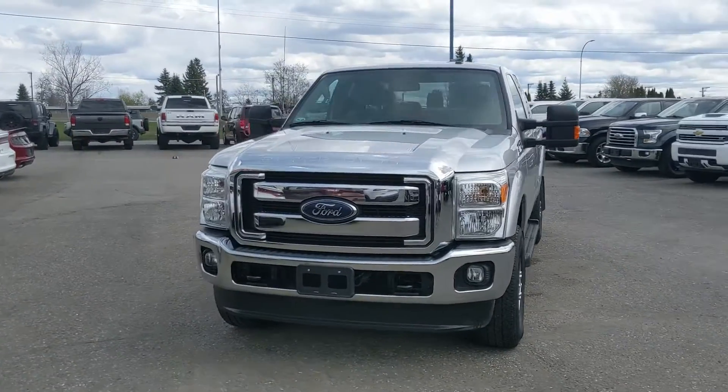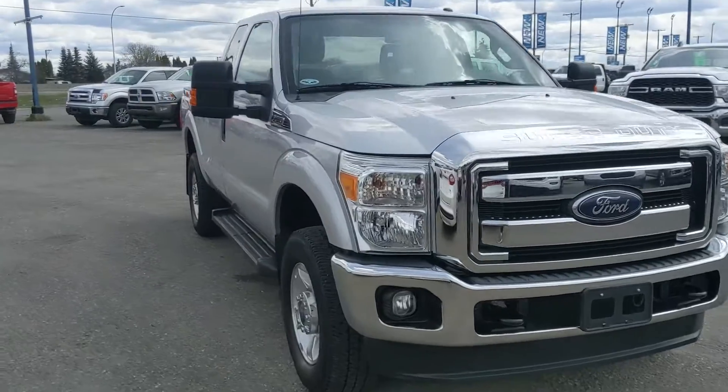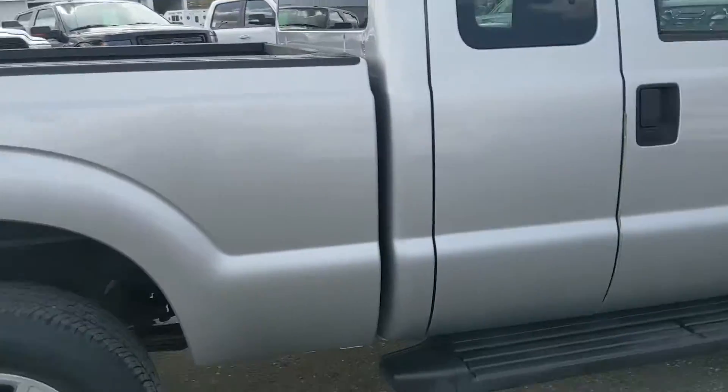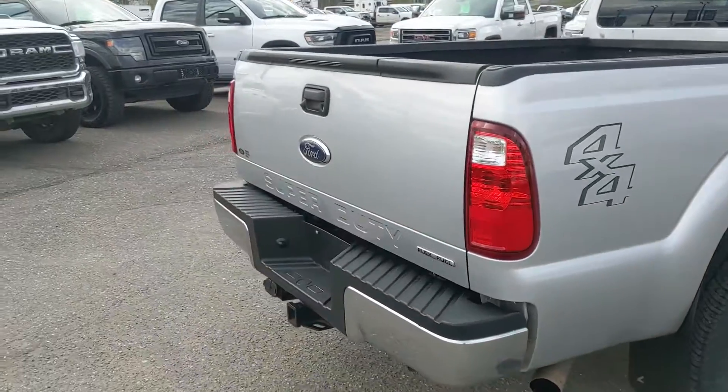Hello, this is Eric at the Prince George Ford Pre-Owned Supercenter. We're taking a look at the 2012 Ford F-250 in an XLT trim, powered by a 6.2 liter V8 engine providing plenty of power for towing, hauling, and 4x4ing. It comes with running boards down below so you can have an easier time getting in. Let's take a look inside.